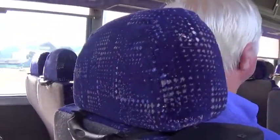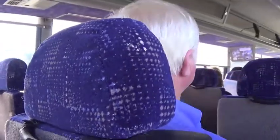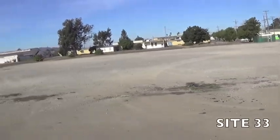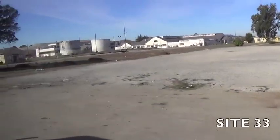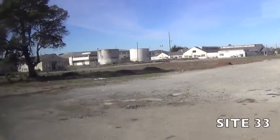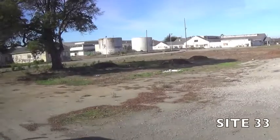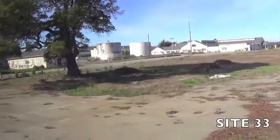This site is officially clean. As we come up on it, you'll see the buildings off to the right and an open field to the left where a lot of digging occurred. What did we find here? We found a little bit of debris and we found a lot of utility corridors that had some contaminants in them — mostly arsenic and lead.